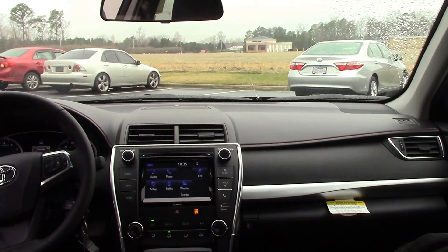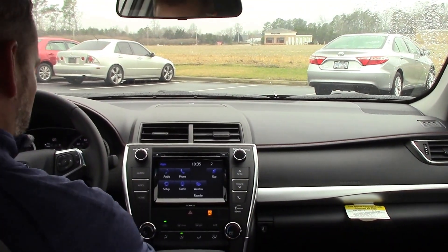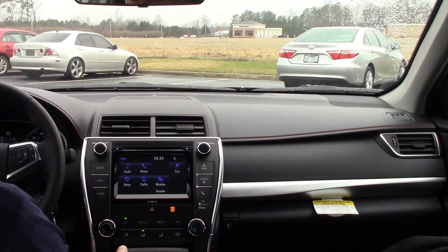As we go on to the inside, as you can see, very nice look on the inside. Of course we've got your chargers down here for your USB car chargers. We've got our apps here, audio phones for your hands-free calling.